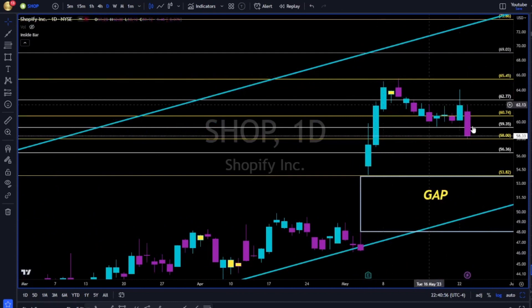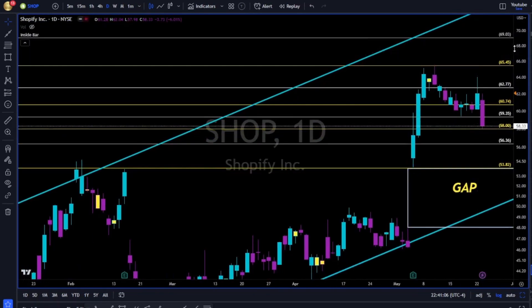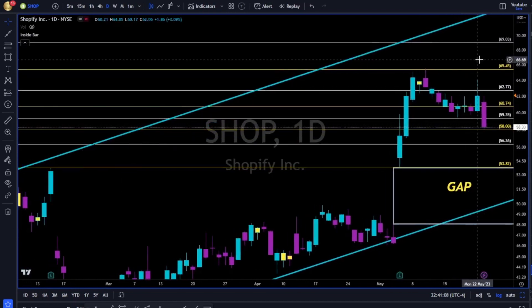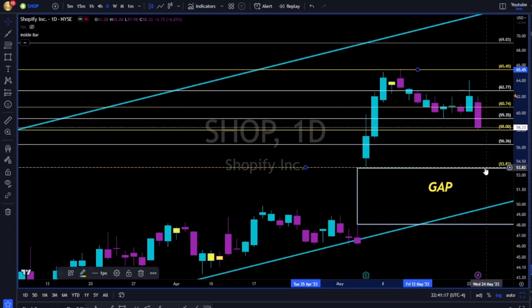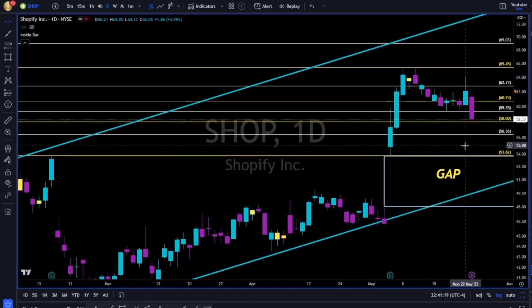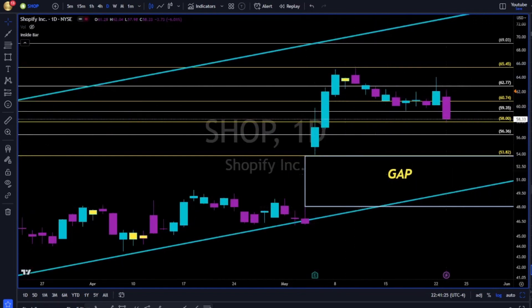Shopify breaking to the downside. Yesterday we thought it was finally breaking up and above for continuation up, but if you had proper risk management you're fine. Now Shopify to the downside — 58 needs to hold, 56 is next. 53.80 is a major level of support; below it, we are going to fill the gap at the 48.